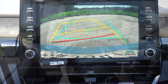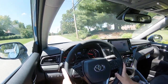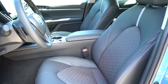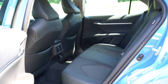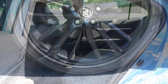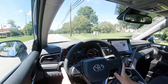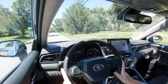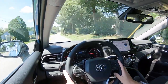The Camry earns an IIHS Top Safety Pick Plus — the very highest IIHS designation. Standard airbags include front side, side curtain, and driver and front passenger knee airbags, as well as rear seat-mounted side impact airbags — which almost never come standard and aren't even optional on some competitors like BMW. Rear LATCH anchors, tire pressure monitoring, and rear child door locks are also standard. Toyota Safety Sense 2.5+ comes standard, including pre-collision system with pedestrian detection, lane departure alert with steering assist, automatic high beams, lane tracing assist, road sign assist, and dynamic radar cruise control. The XSE trim adds blind spot monitoring with rear cross-traffic alert.